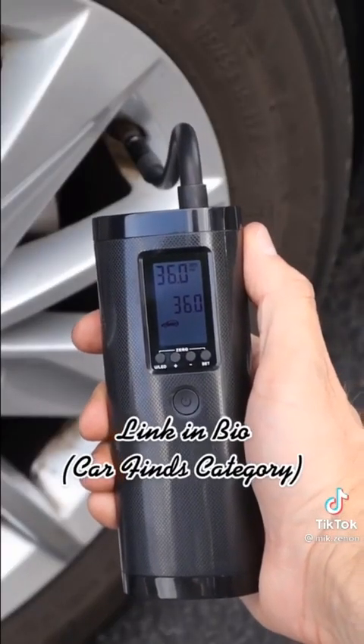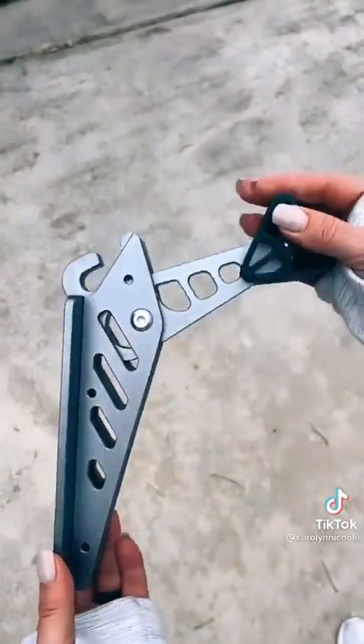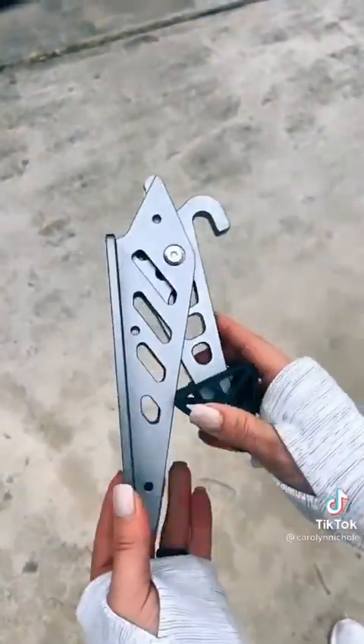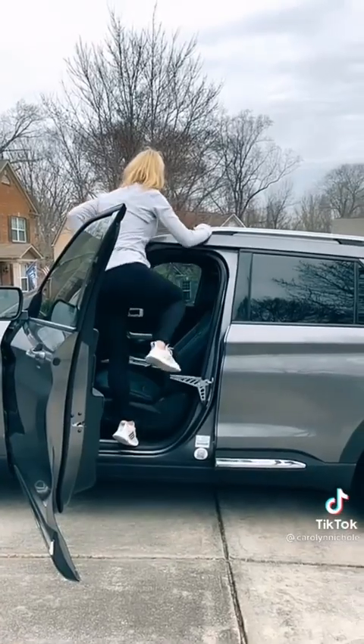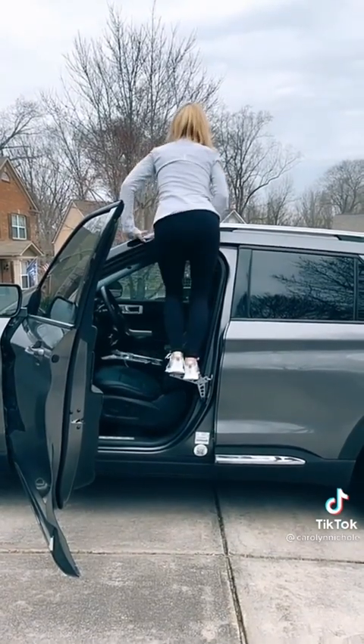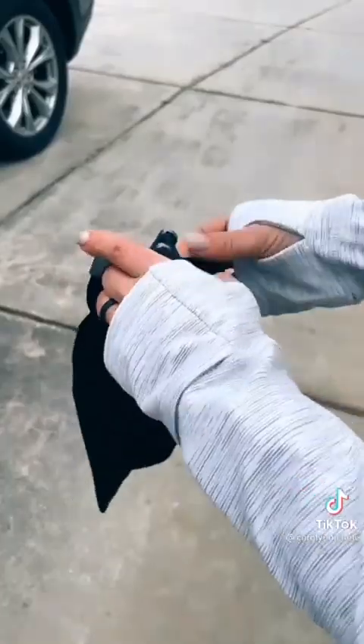Reaching the top of my car for luggage, to wash it, or for a Christmas tree has always been a challenge. I picked up this universal car doorstep that solves that problem. It easily latches on anywhere there is a door hinge, makes reaching the top of my car easy-peasy, and can hold up to 440 pounds. It unhinges easily and folds up so it can fit right in your glove box.